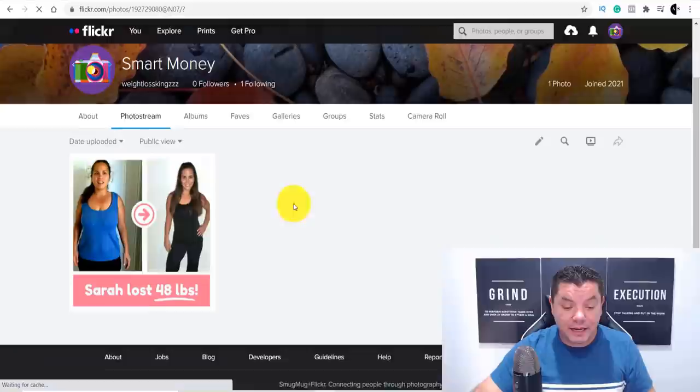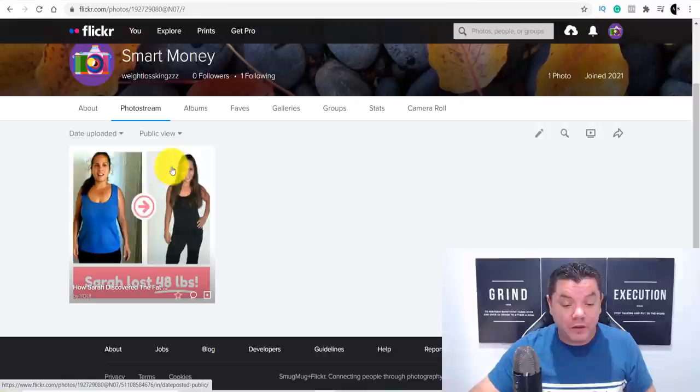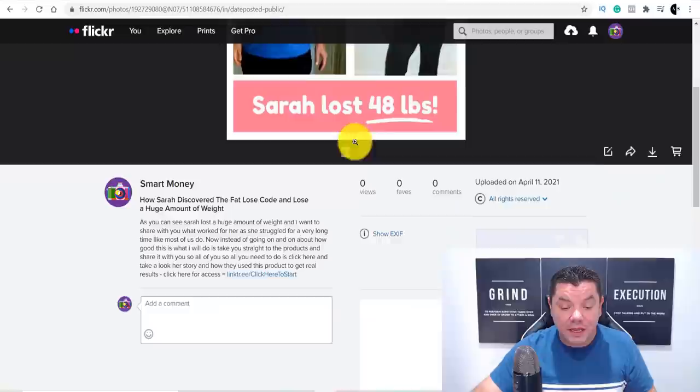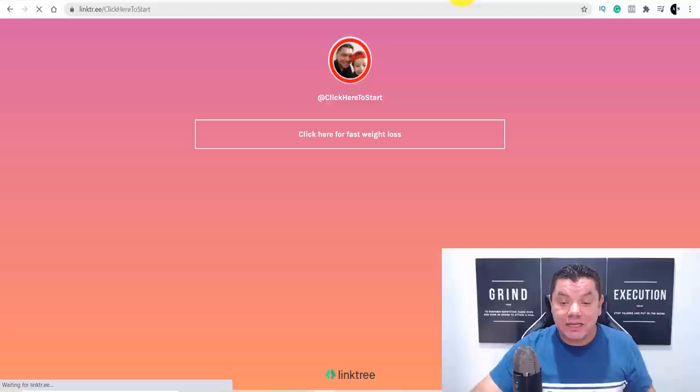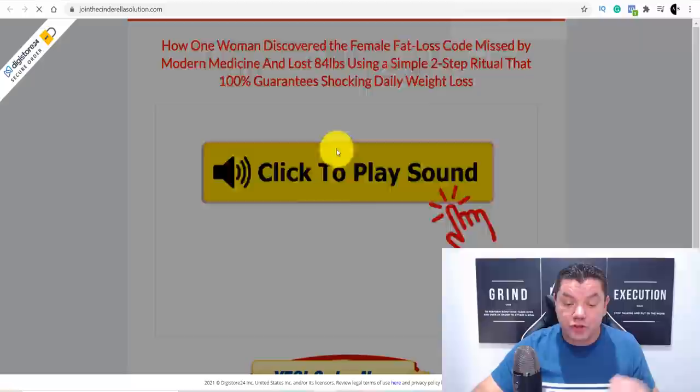Come up here and click upload one photo, then click upload. The photo is now being uploaded to the site. Here is the first photo we've uploaded — when you click on it, you can see the title: 'How Sarah discovered the fat loss code and lost a huge amount of weight.' The description is there, and here is the Linktree link. If they click on it, it takes them straight to the Linktree page, and from there clicking the link brings them straight to the Cinderella Solutions product. If they purchase, you make money with affiliate marketing.